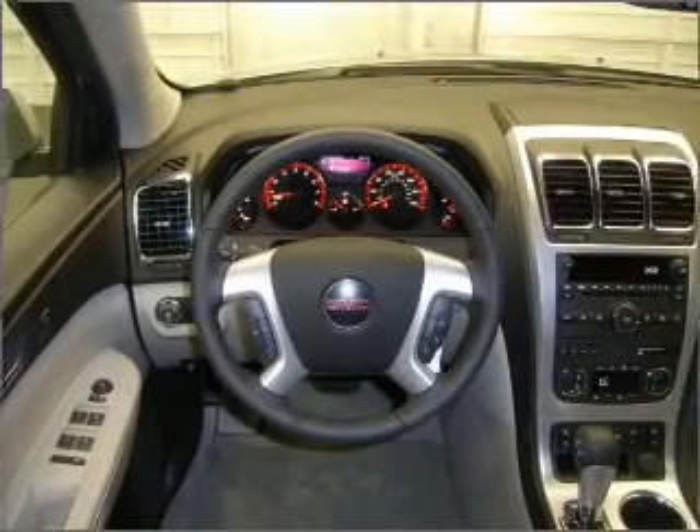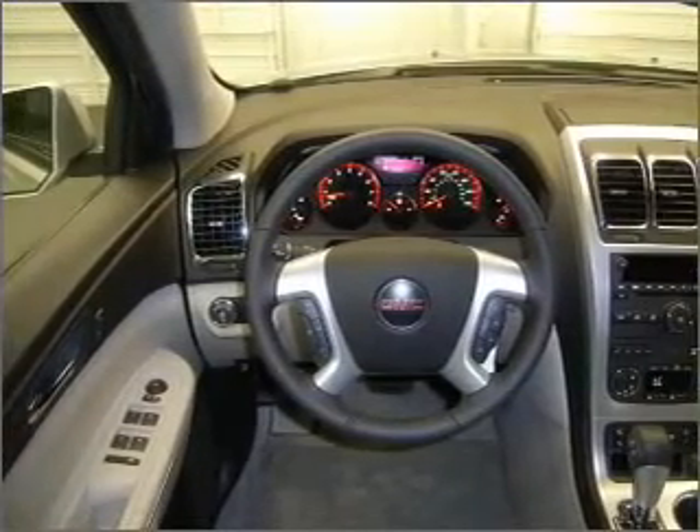power door locks, power windows, power steering, cruise control, an alarm system, and an AM-FM stereo with a CD player.